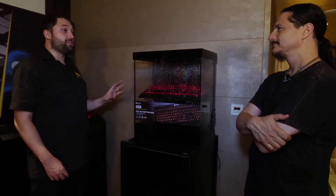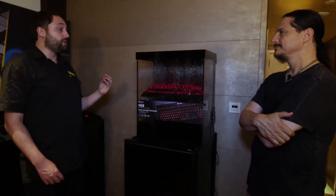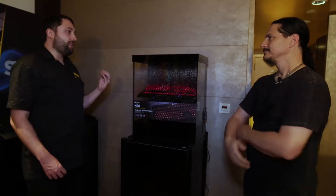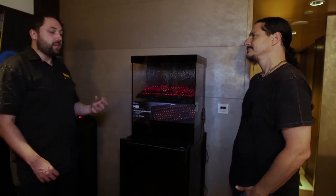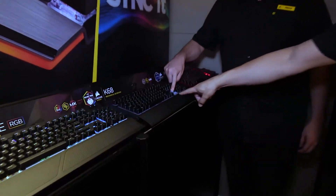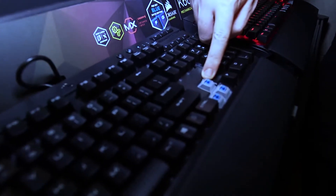We've taken Cherry MX key switches — the gamer's choice for mechanical key switches — and encased them in a silicone rubber shield. You can actually see on this key here — with the silicone rubber shield over the key, water ingress is significantly reduced. Not completely stopped — it's not entirely waterproof.